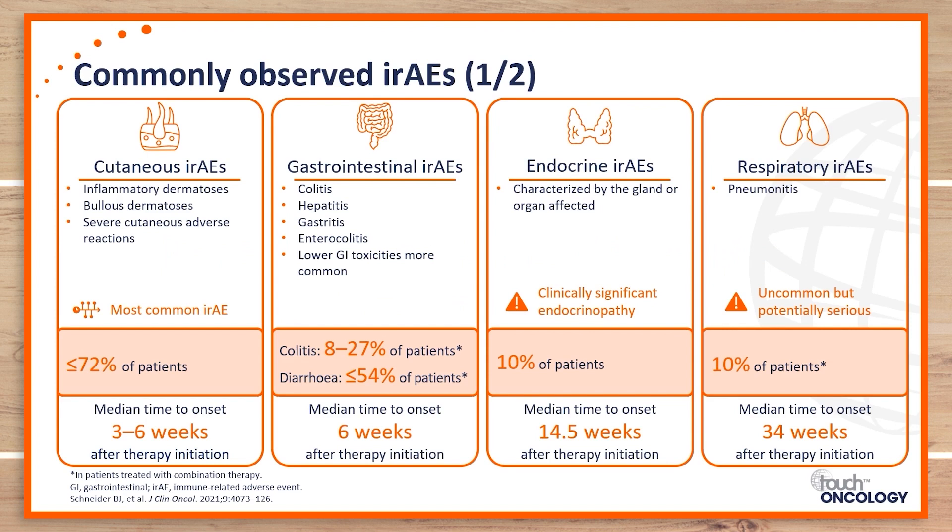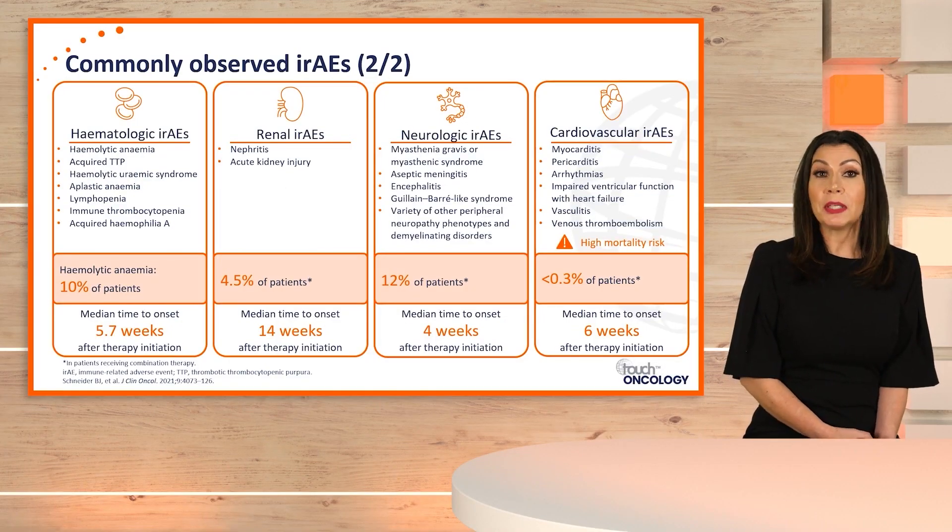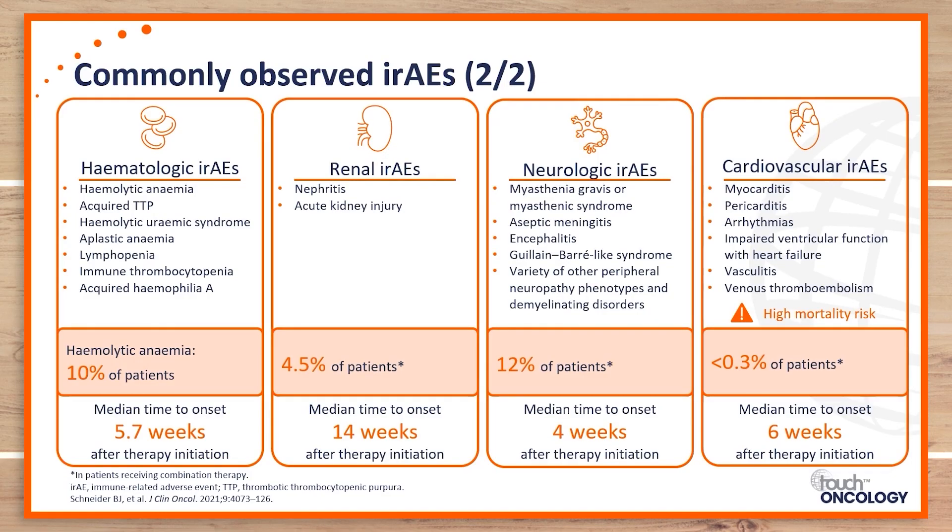Endocrinopathies are also known to occur with immune checkpoint inhibitors, affecting up to 10% of patients, with a more delayed onset. Respiratory adverse events include pneumonitis, which is inflammation of the lining of the lung, manifesting as shortness of breath or new onset cough. Up to 10% of patients on combination immune checkpoint inhibitors may experience pneumonitis, with the longest onset of action at a median of 34 weeks. Other adverse events include hematologic, renal, neurologic, and cardiovascular toxicities, with the latter two more common with dual therapy.